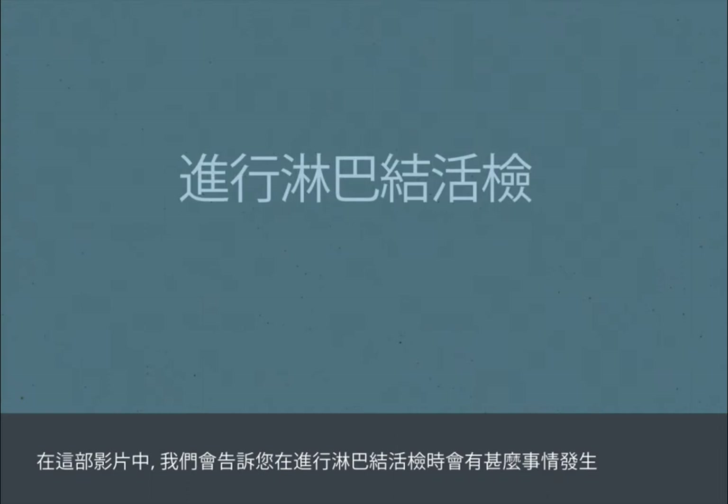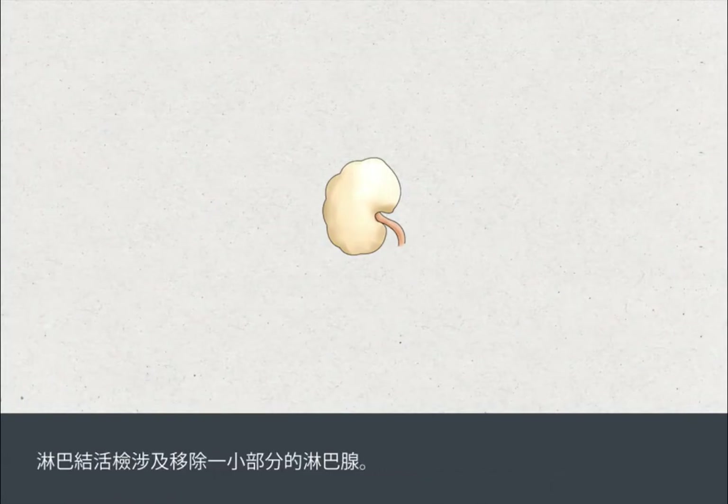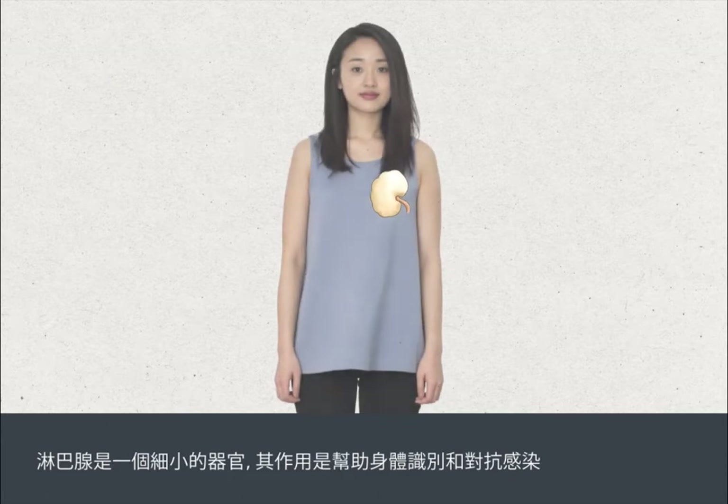In this film we're going to tell you what to expect when you have a lymph node biopsy. A lymph node biopsy involves the removal of a small portion of a lymph gland. The lymph glands are small organs used to help your body to recognise and fight off infections.